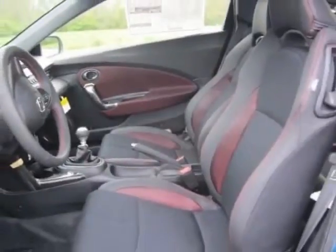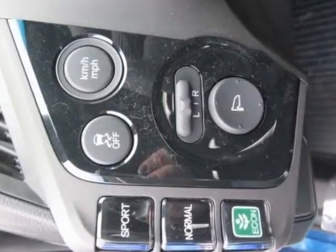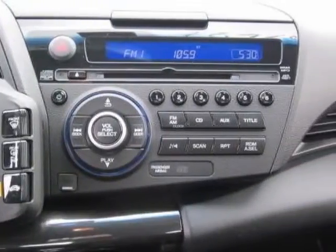The CR-Z boasts a 1.5-liter engine and has a 6-speed manual transmission. Another great feature is that this vehicle is a hybrid. Additional options for this vehicle include dealer-installed options.